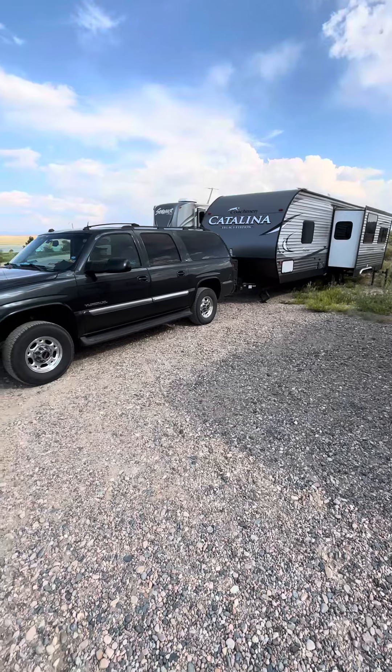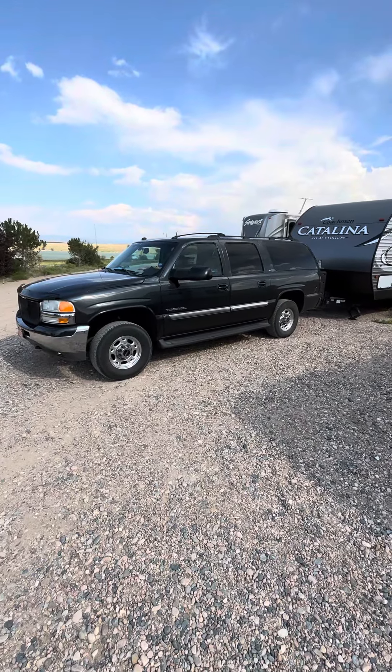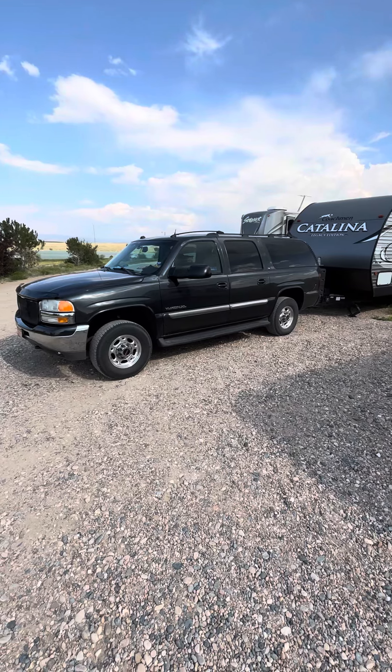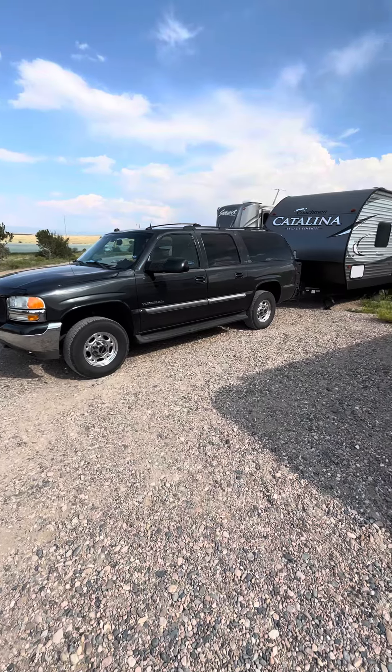We did about 350 miles today. I gotta just tell you, this Yukon has done unbelievably well. On Interstate 80 you can drive 80 miles an hour and it'll go that fast. I ran around 69 miles per hour.